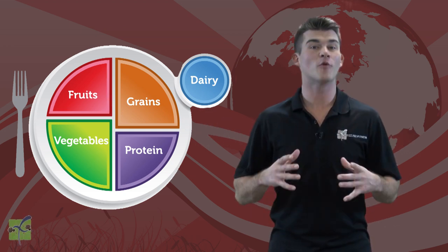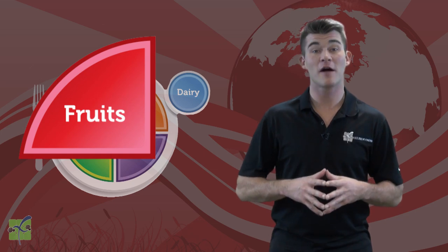Fruits are represented by the color red. Let's spell fruits together using sign language.